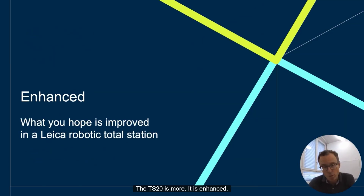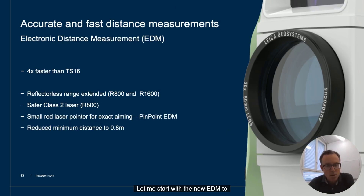The TS20 is enhanced — with features that bring significantly productivity gains to our users. Let me start with the new EDM to measure distances. We have developed a completely new Pinpoint EDM based on waveform digitizer technology, enabling fast, accurate, and long-range distance measurements. A very good characteristic is that there are no calibration options anymore, as the new EDM calibrates itself and measures in one go.